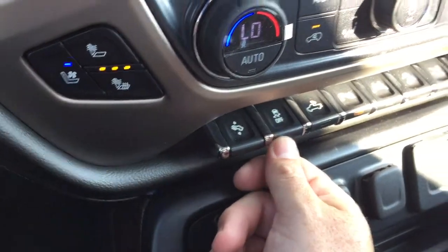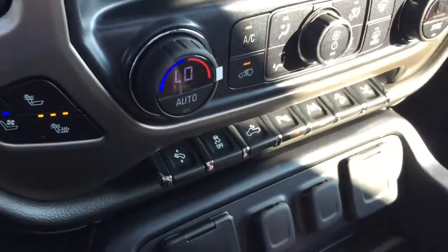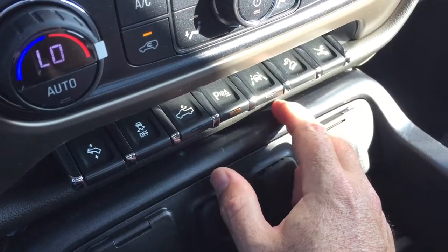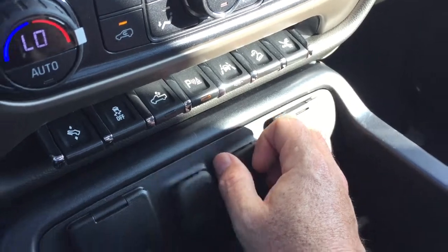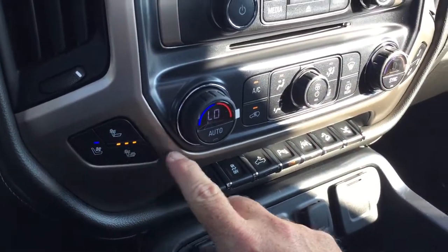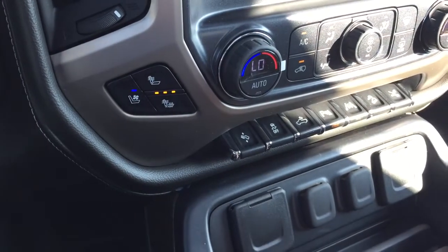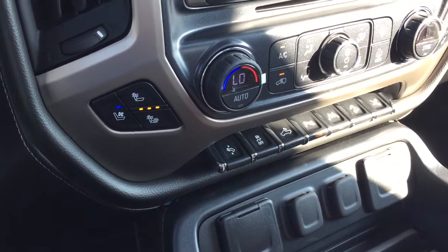Power driver adjustable seat and power adjustable pedals mean this truck is going to be comfortable to drive regardless of leg length. You've got traction control, LED lights, lane keep system, hill descent control, and this button controls those retractable running boards. Heated and cooled seats for both driver and passenger — the cooled seats are a real game changer on muggy days.